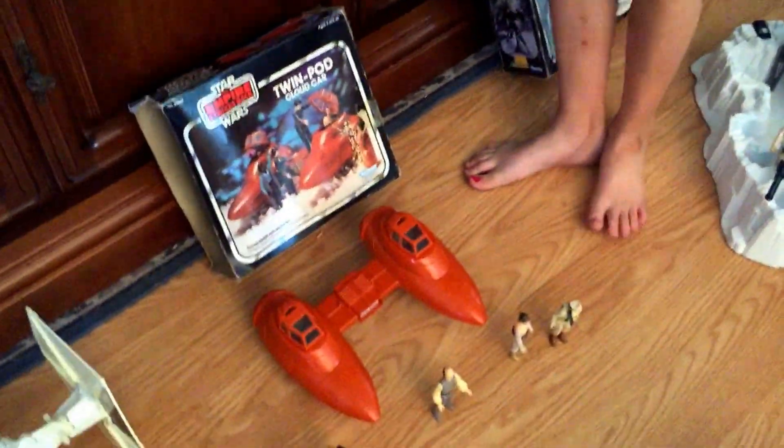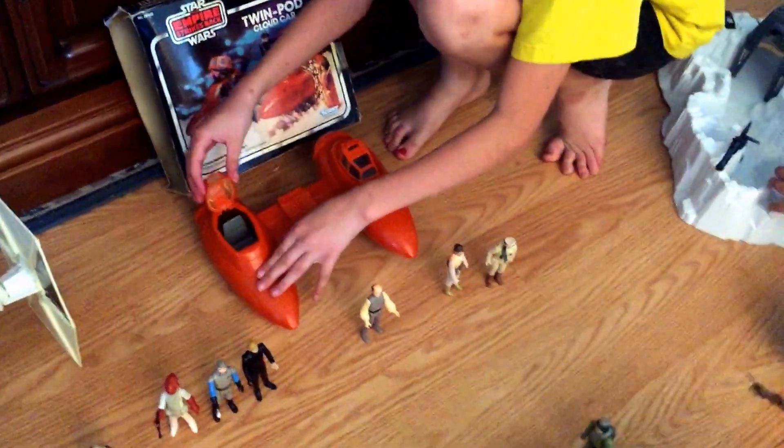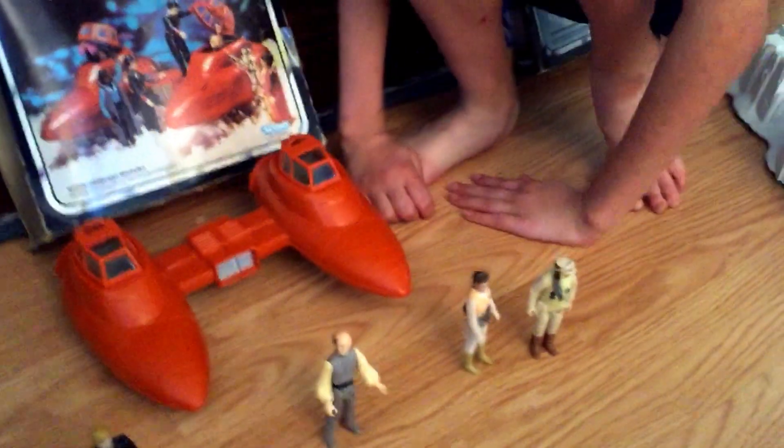Here is the twin cloud car pod. You see it flips up and you could put characters inside. It fits almost anyone in the set.